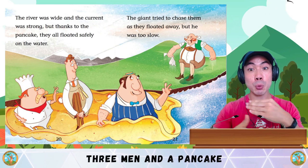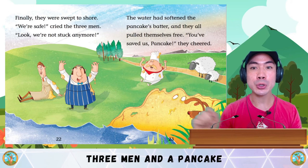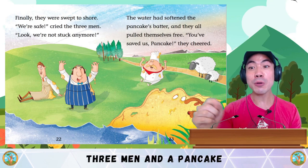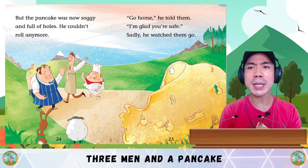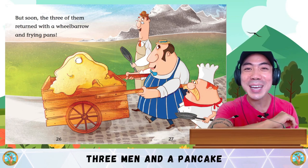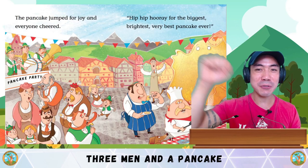The river was wide and the current was strong. But thanks to the pancake, they all floated safely on the water. The giant tried to chase them as they floated away, but he was too slow. Finally, they were swept to shore. We're safe! cried the three men. Look! We're not stuck anymore! The water had softened the pancake's batter and they all pulled themselves free. You've saved us, pancake! they cheered. But the pancake was now soggy and full of holes — he couldn't roll anymore. Go home! he told them. I'm glad you're safe. Sadly, he watched them go. But soon the three of them returned with a wheelbarrow and frying pans. Together, the townsfolk set to work repairing the pancake's holes until finally he was even bigger than before. The pancake jumped for joy and everyone cheered.